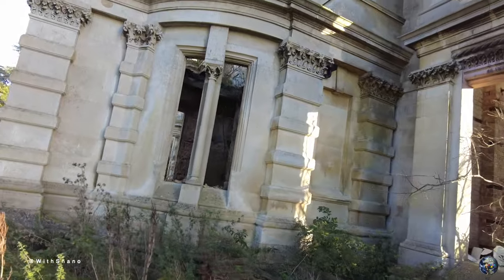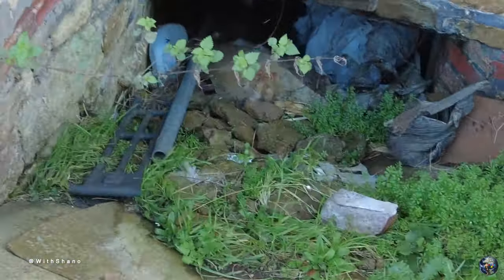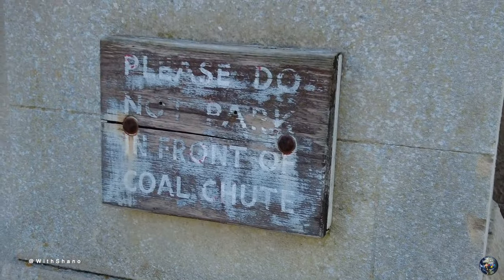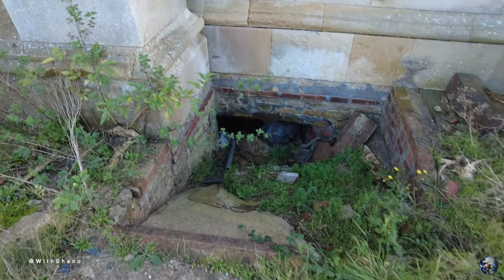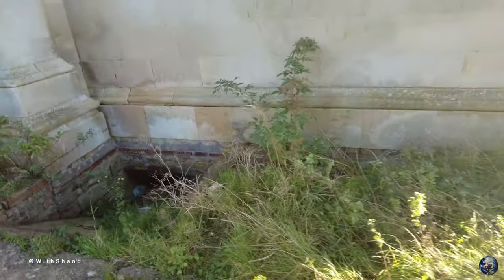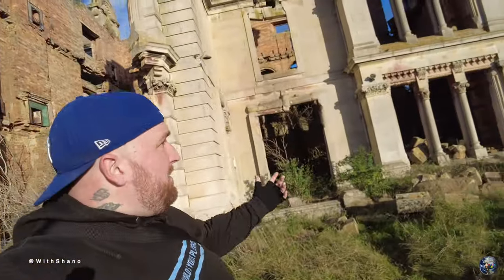Apologies for the sun guys, it's blinding a bit there. There's a gap under here that goes underground. 'Please do not park in front of the coal chute' - so we know what that is, it's a coal chute. This place has been on my maps for a very long time but I've never actually thought about coming. I saw somebody do it and thought I'm gonna hit it up. I'm glad I came because this place is absolutely amazing man.